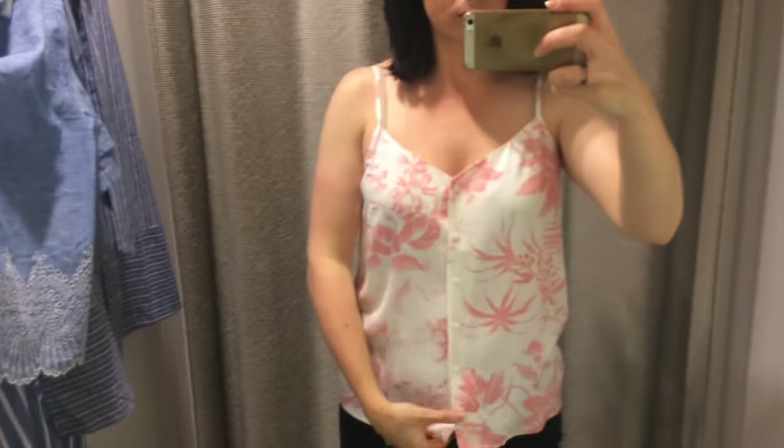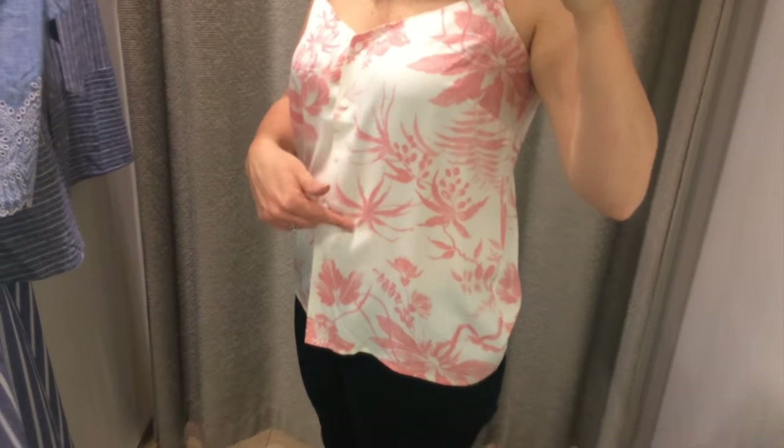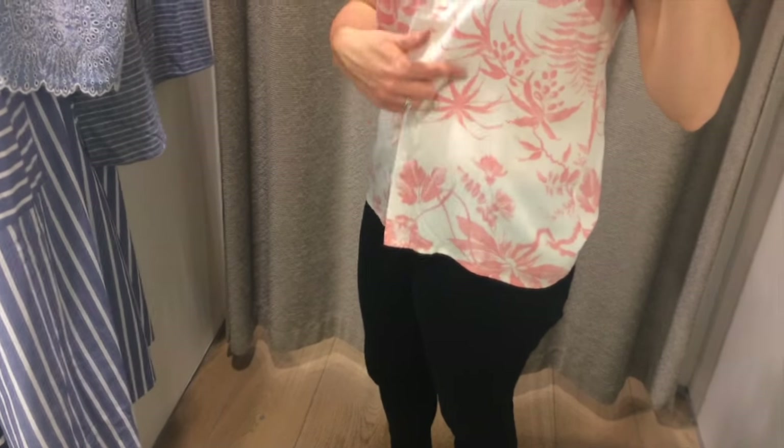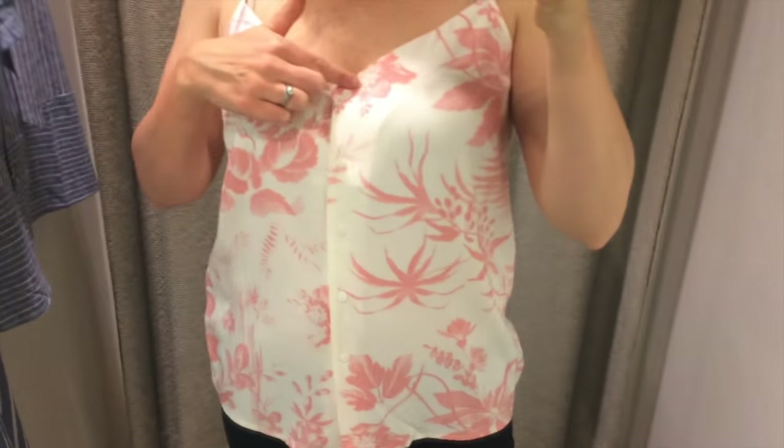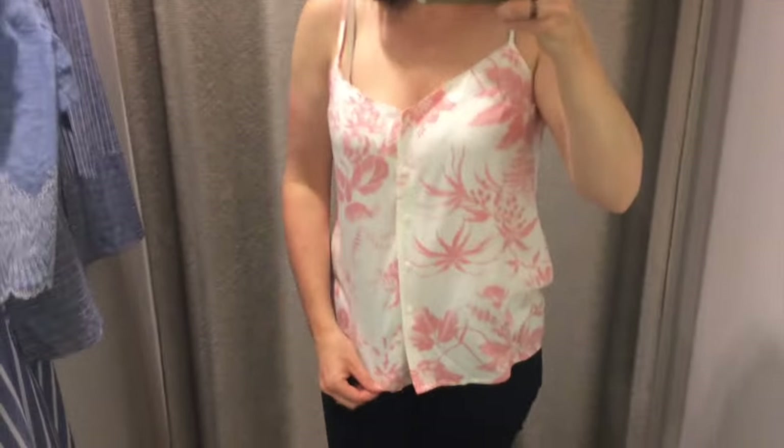Next up is this cute little v-neck cami with the buttons at the front. Here I'm pointing to the pattern which I am pretty sure is upside down, and that really, really annoyed me. But it has nice bust darts which is always good in a cami, and yeah, I like this one.